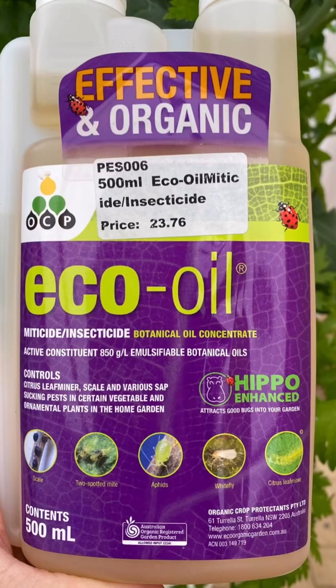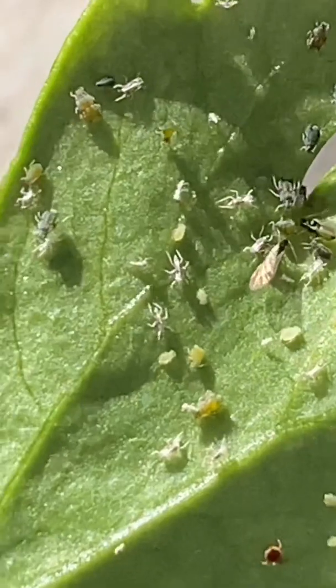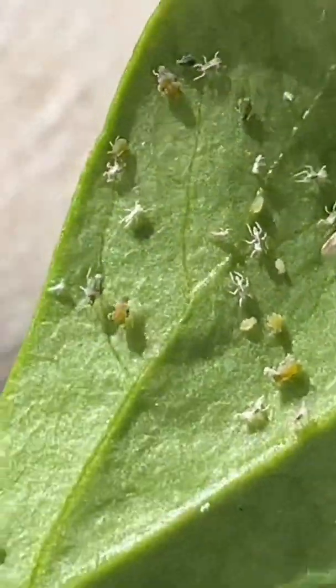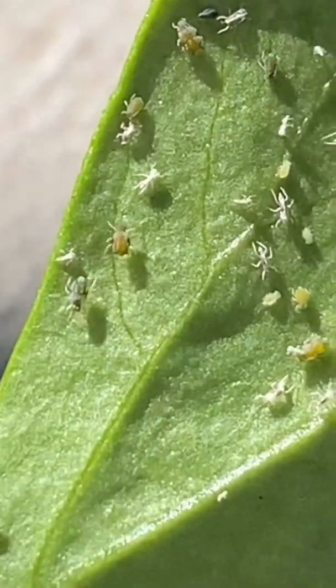I'm going to use this organic eco oil and spray it on the leaves of the plants, especially the undersides because that's where most of the bugs are hiding, and then see how that goes. I don't like using poisons or anything nasty — I try and keep it all organic, so I'll give that a shot.